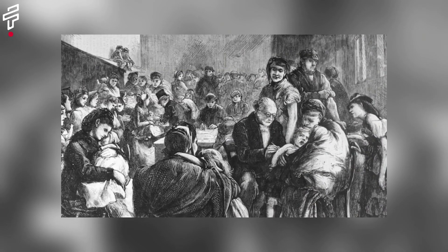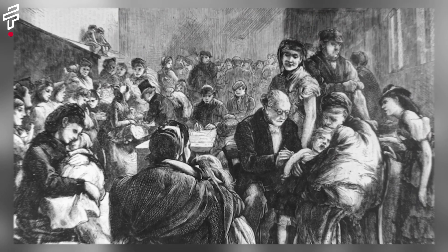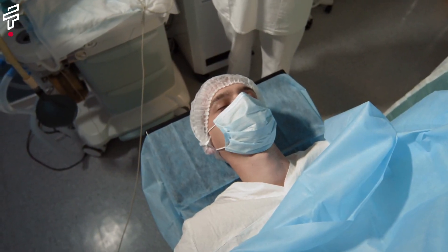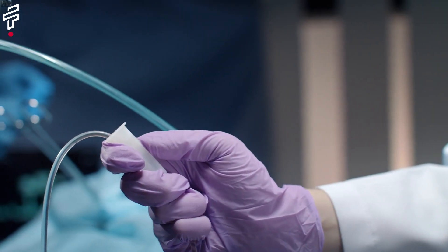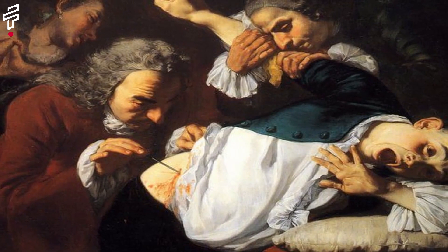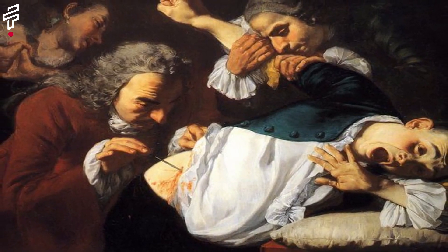The development of anesthesia. Anesthesia is a drug that makes a person unconscious during surgery or other medical procedures. Before the 19th century, surgery was performed without anesthesia, which was very painful and dangerous.